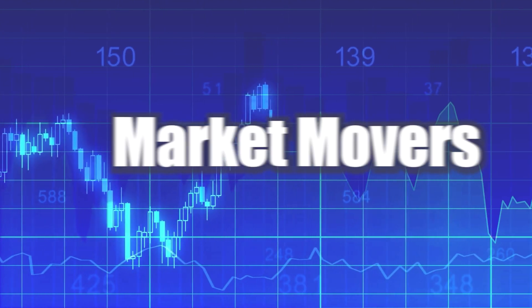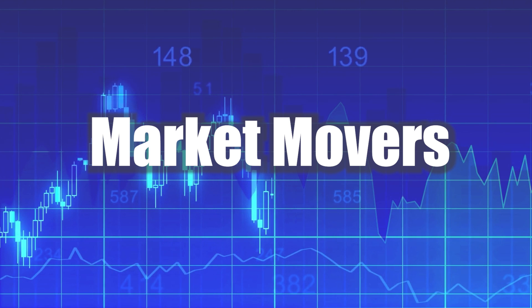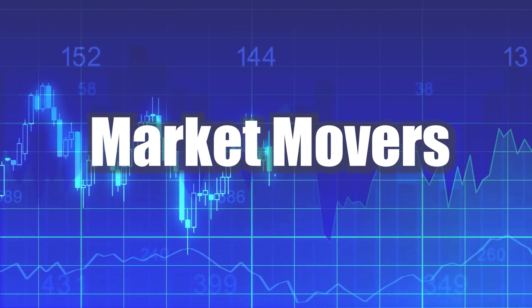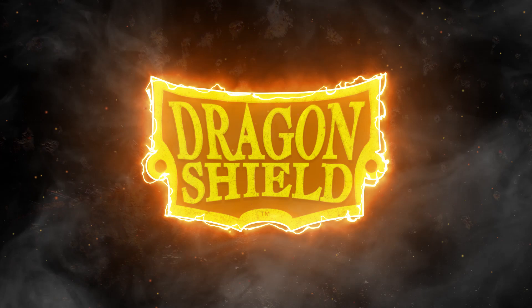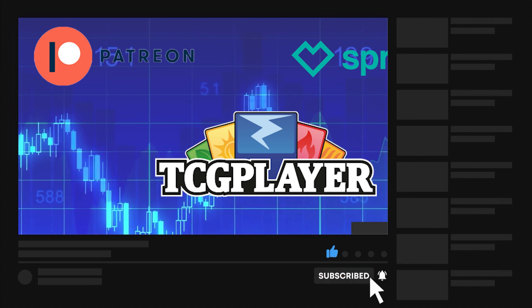Welcome back everyone to another Magic the Gathering Market Movers. Today is August 9th, 2021. Before we jump into things, as per usual, I want to go over the affiliate links in my description. I do have a Dragon Shield affiliate link as well as a TCG Player affiliate link. Any purchase that you make using those links, I get a small bonus and it really helps support the channel.